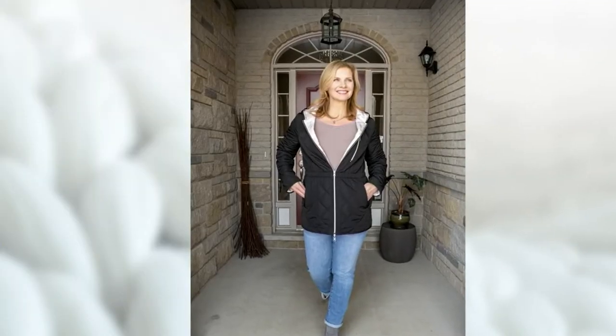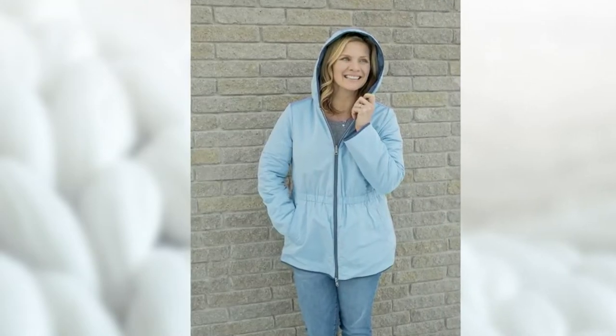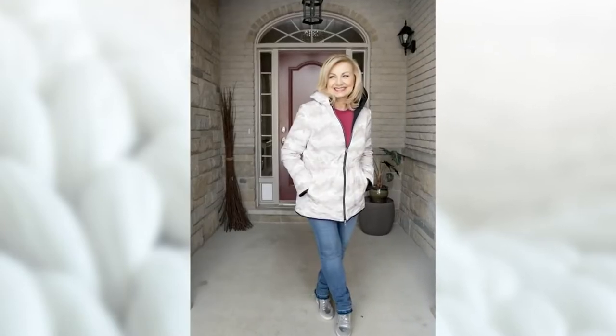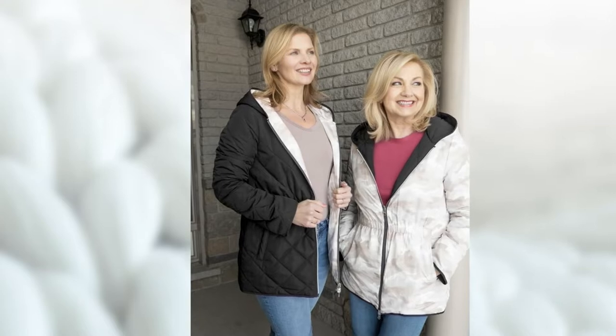This is a great transitional piece and over a hundred orders were placed just since we spoke about it for about 20 seconds at the top of the show. It's reversible, it's got this beautiful quilting on it, and it comes with the hood and even a cinched-in waist. It's reversible so it's like you're getting two in one — there's a solid color on one side and then these fun prints on the other side.